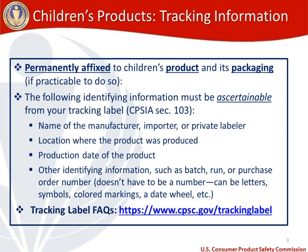You need the name of the manufacturer, importer, or private labeler. You need the location where the product was produced. You need the production date of the product. And lastly, other identifying information, which could include things like a batch or run number, purchase order numbers, letters, symbols, colored markings, a date wheel, or your website — any identifying information that would help you figure out where in your product chain a product was made.